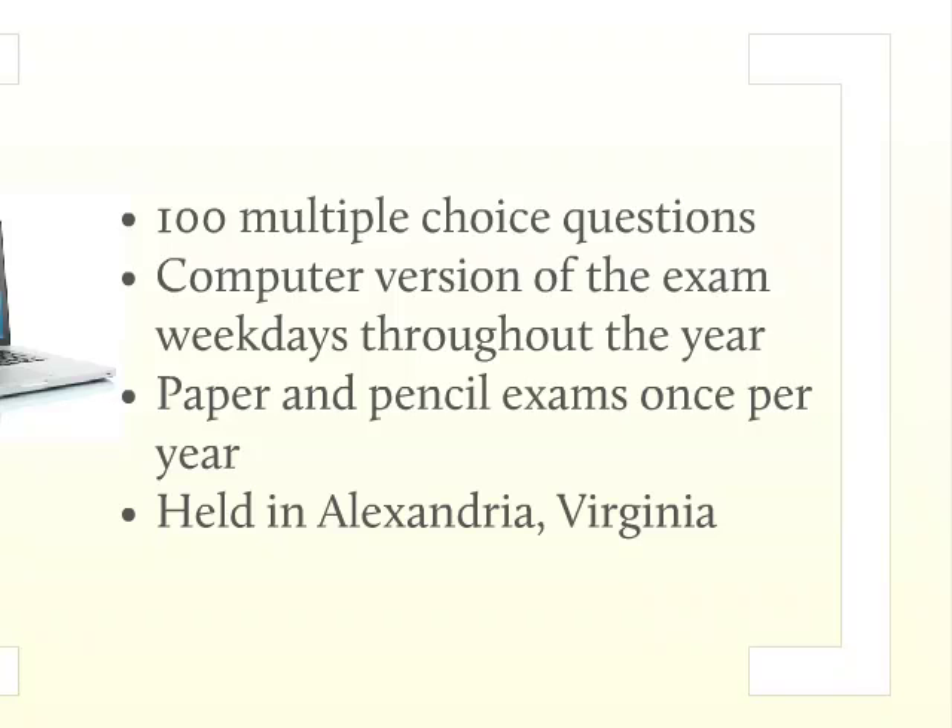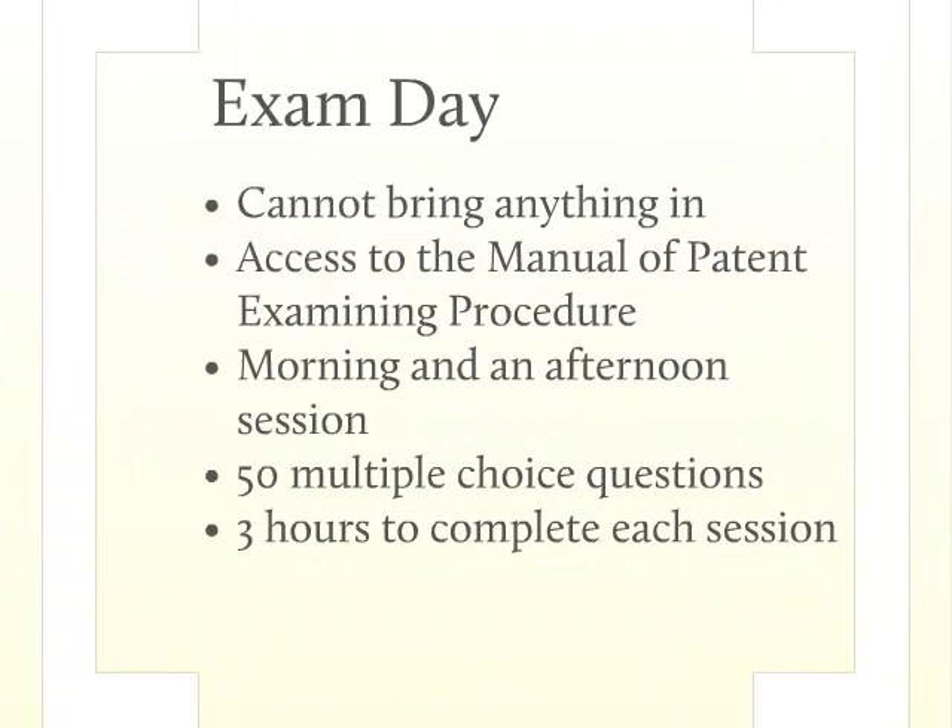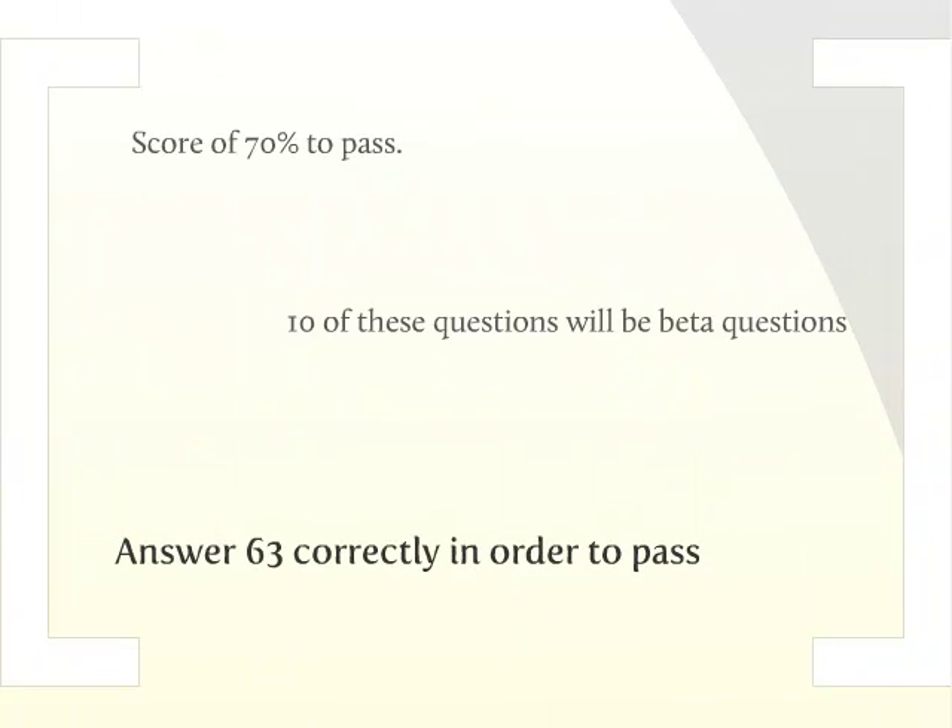Regardless of whether you take the computerized or paper version of the exam, you may not bring anything with you the day of the exam. You will be granted access to the Manual of Patent Examining Procedure — the MPEP is the only reference material you may access during the entire exam. The testing facility will also provide you with scratch paper and a pencil, both of which will be collected at the end of the exam. The patent bar exam consists of a morning and afternoon session with a one-hour break between the two sessions. Each session consists of 50 multiple-choice questions, and you will have three hours to complete each session.